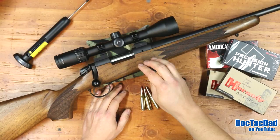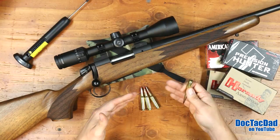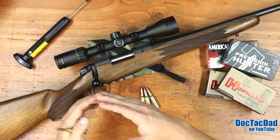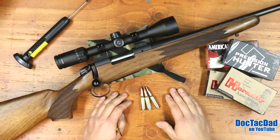Bergara has been making rifles for quite some time, but they've really broken into the marketplace in the bolt-action arena with three different lines. This particular one is their B14, which is their entry-level model. They also have a Premier line, which is their mid-range line, guaranteed to be about half-minute accurate. And then you have your custom line — higher-end stuff where you customize everything, running around $5,000. The Premier is around the $2,200 mark or less, and then you have your sub-$1,000 range, which is your B14.